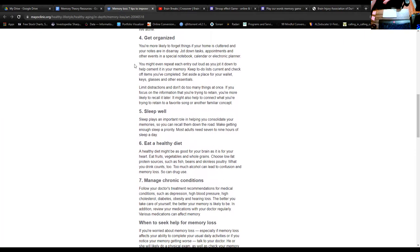They also mention that you may even repeat each entry aloud as you jot it down, which helps cement it in memory — we'll talk about the reasons for that a little bit later. Keeping to-do lists and checking off completed items, setting aside a space for your wallet, keys and other essentials — for example, a basket where you always put your keys when you come home. If they aren't in that basket, you know you've got to look for them. By having that one central location, you'll start to form a routine. Additionally, limiting distractions and not doing too many things at once helps — if you focus on the information you're trying to retain, you're more likely to recall it later. You can also connect what you're trying to retain to favorite songs or another familiar concept.